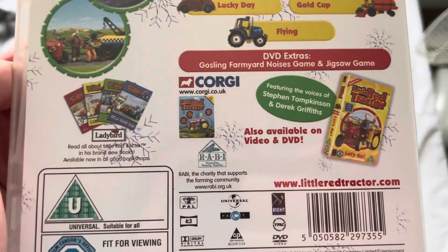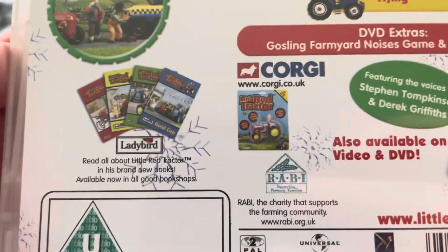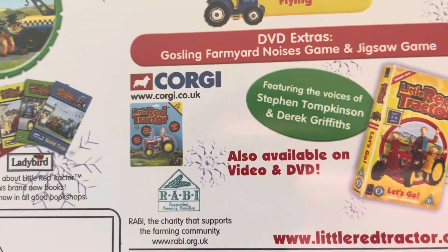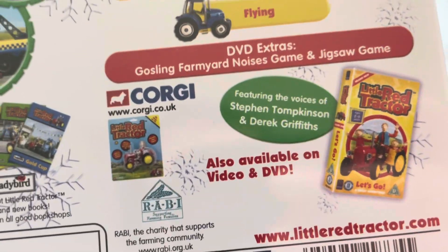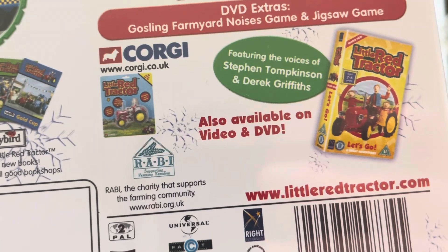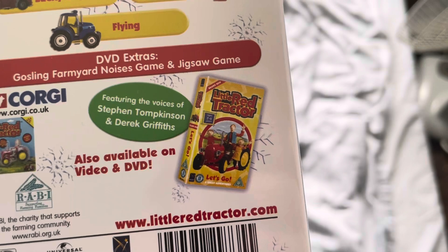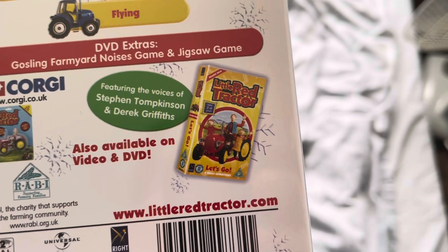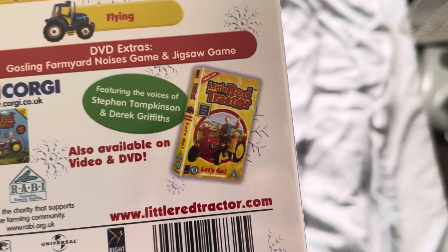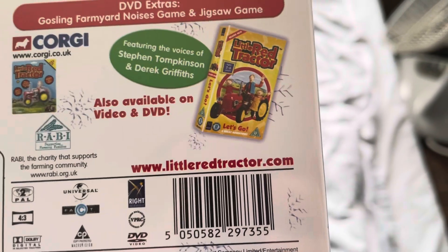The special features on this are Sounds Like Fun, Your Noises game, and Jigsaw game. Over here we have an advertisement for some Little Red Tractor books from Ladybird. And there's a Little Red Tractor toy from Corgi. There's also an advertisement for the R.A.B.I. Charity. And finally, we also have an advertisement for Little Red Tractor Let's Go on VHS and DVD, and there's the link to the Little Red Tractor website.